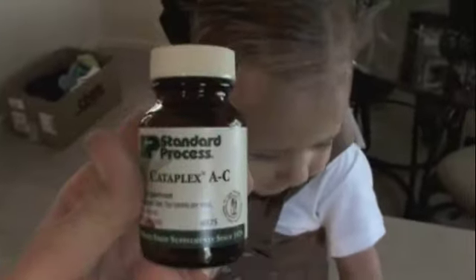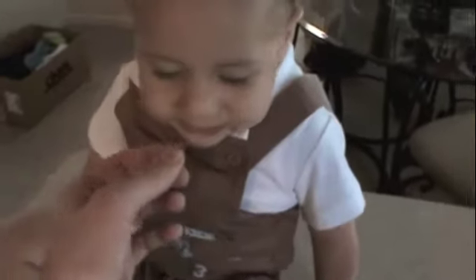There you go. Now we've got some Cataplex AC to do gut immune system. This is to help him when he's digging in the dirt and eating all the bugs and whatever else he eats out there.